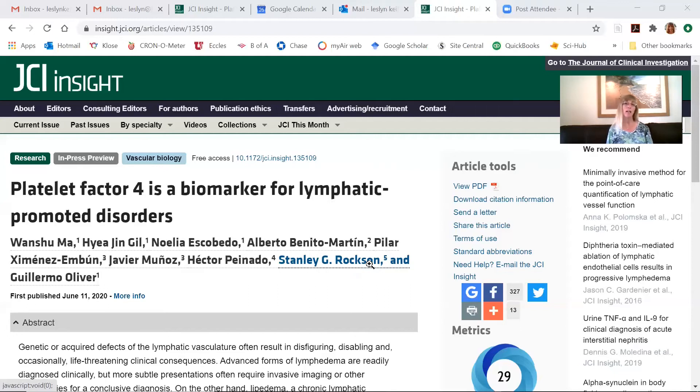Looking at someone with lymphedema — for instance, someone who has just had breast cancer treatment and finished chemo and radiation — their arm on the treated side may not look swollen, but it feels strange, heavy, pressured, with a dull ache. They don't know if they have lymphedema since nothing looks abnormal. Now you could get a blood test showing elevated PF4, confirming early signs of lymphedema even though it can't be seen or palpated. Early intervention is going to be the best approach.